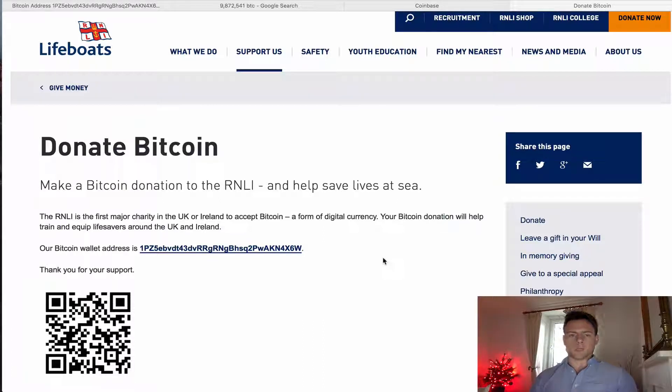There are not too many Bitcoin ATMs around in the UK, particularly if you live outside London. But I want to show you how it's very easy to actually buy Bitcoin online, and then you can spend it, do what you want with it, and even better, donate it to a charity.